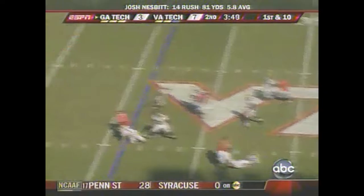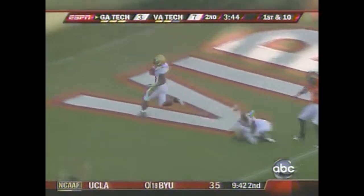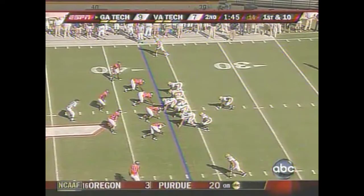First straight drop back — wide open, that's Roddy Jones. And he will score! Who says they can't throw the ball at Georgia Tech? It's a per-touchdown drive.